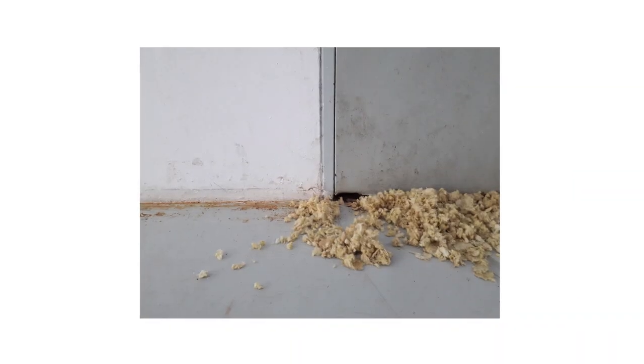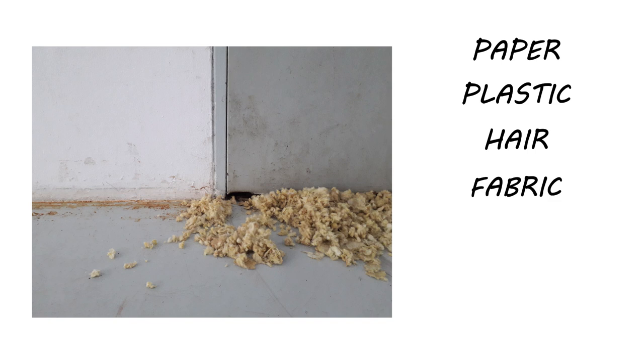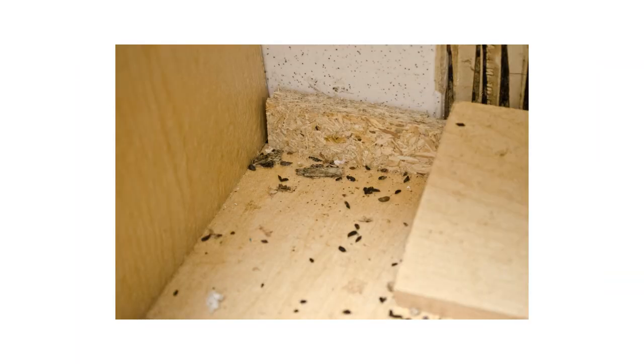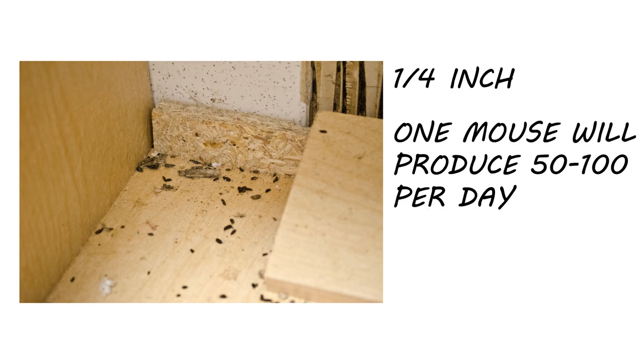When checking your home for nests, look for piles of soft material like paper, plastic, hair, fabric, fiberglass insulation, and plant fiber. Rodents eat and defecate indiscriminately, so you'll find droppings wherever mice have been. Mouse droppings are about the size of rice grains, no larger than a quarter of an inch, and you'll find them in large quantities, since a single mouse will make about 40 to 100 droppings per day.